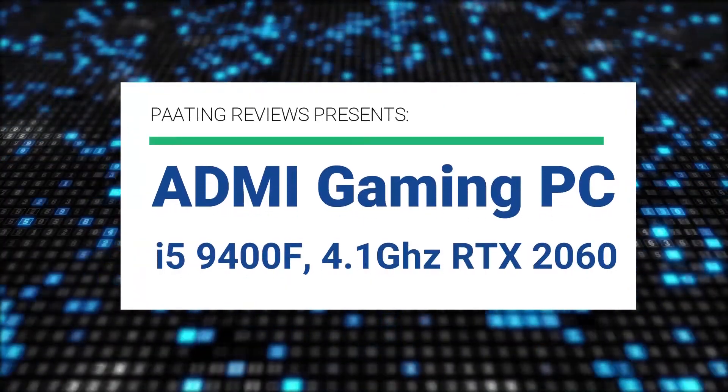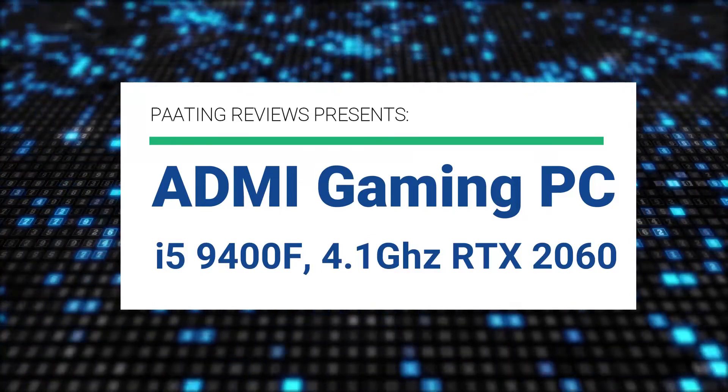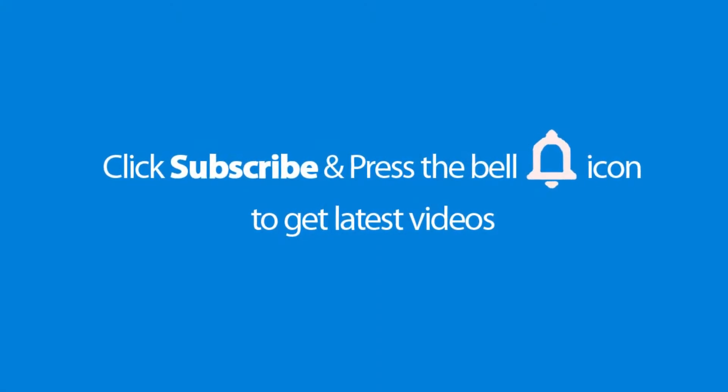Pating Reviews presents the ADMI Gaming PC. This is an i5 9400F 4.1 GHz processor with an RTX 2060 graphics card.